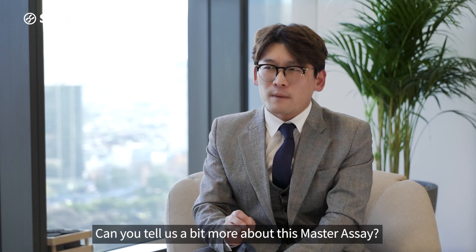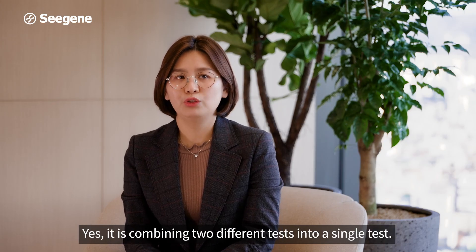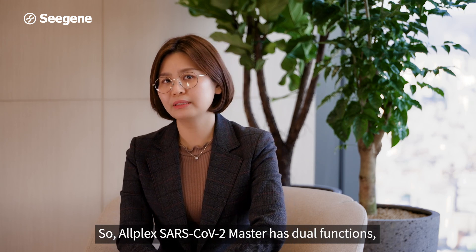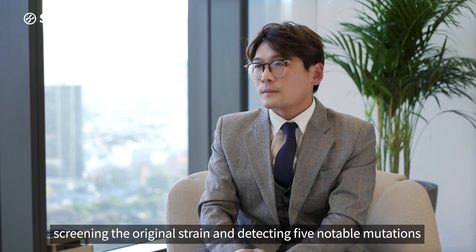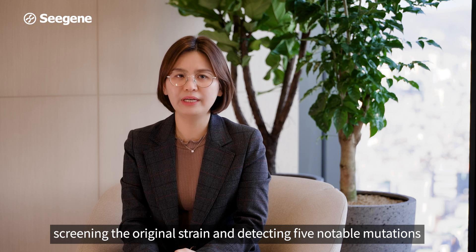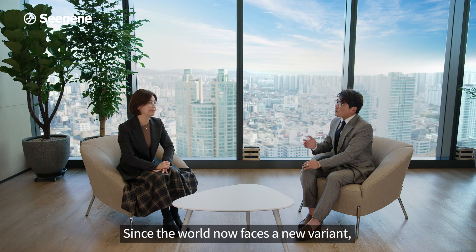Can you tell us a bit more about this master assay? Yes, it combines two different tests into a single test. The AllPlex SARS-CoV-2 Master Assay has dual functions: screening the original strain and detecting five notable mutations on the spike protein, all in a single test tube.